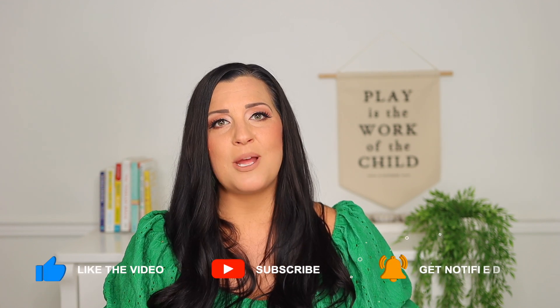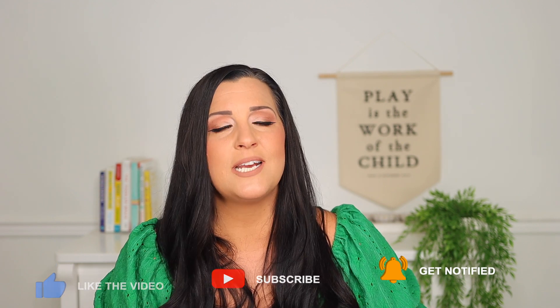Click that like button before you go, share this video with someone who could use it, and be sure to subscribe and turn on your notifications for more tips to love your life with littles. I'll see you next time.